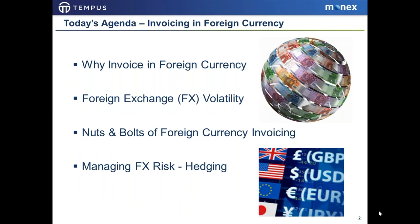Today's agenda covers four things: first, why you should consider invoicing your overseas import clients in foreign currency; second, foreign exchange volatility and its impact on invoicing; third, the nuts and bolts of how you invoice an overseas buyer in foreign currency; and fourth, how you can manage that risk through hedging. These are the four topics we'll cover today.